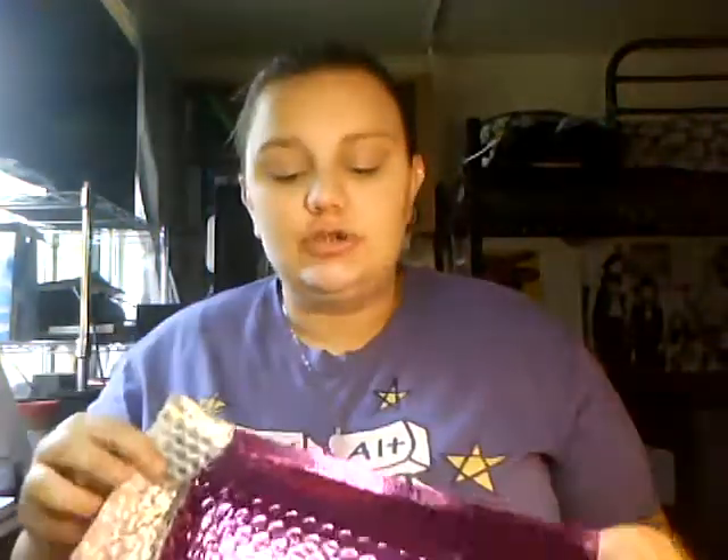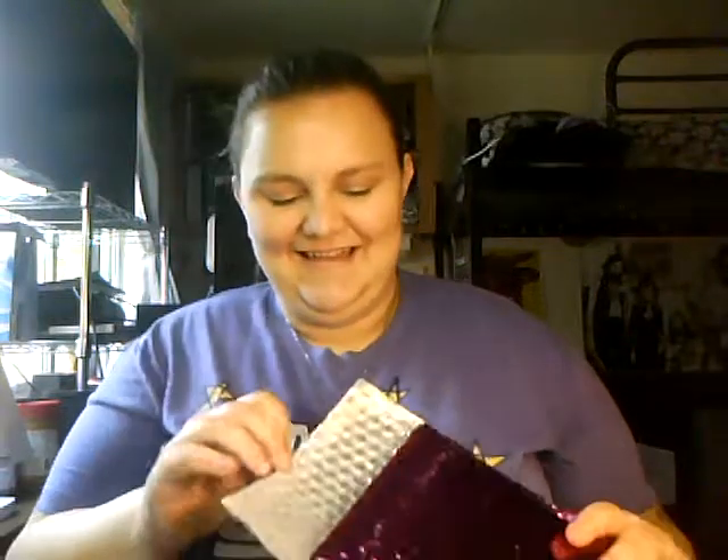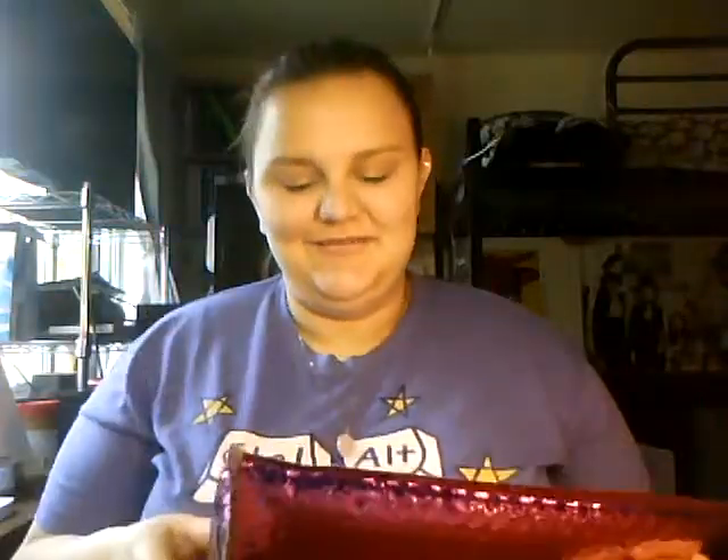This is the Ipsy Bag for March 2015. Ipsy is a $10 a month subscription service where you can get about five either full-size or deluxe-size samples of beauty products. So if you want to sign up for it yourself, I'll leave my link in the description down below. It's like your period but beautiful — I always like saying that for the promos for the bag.